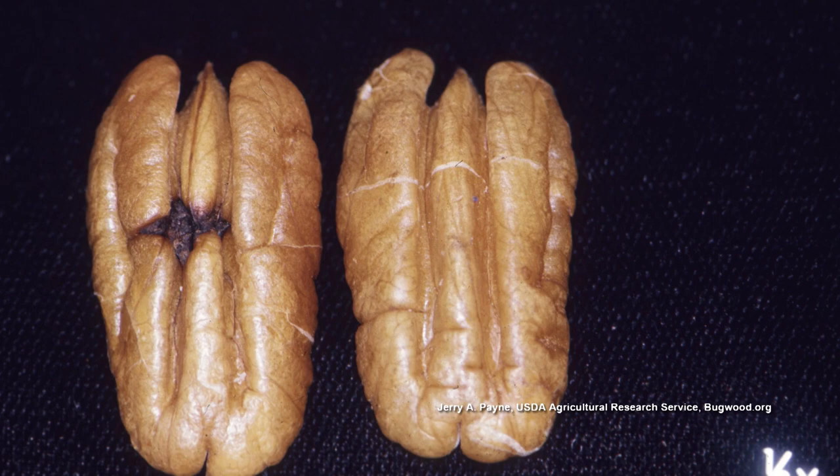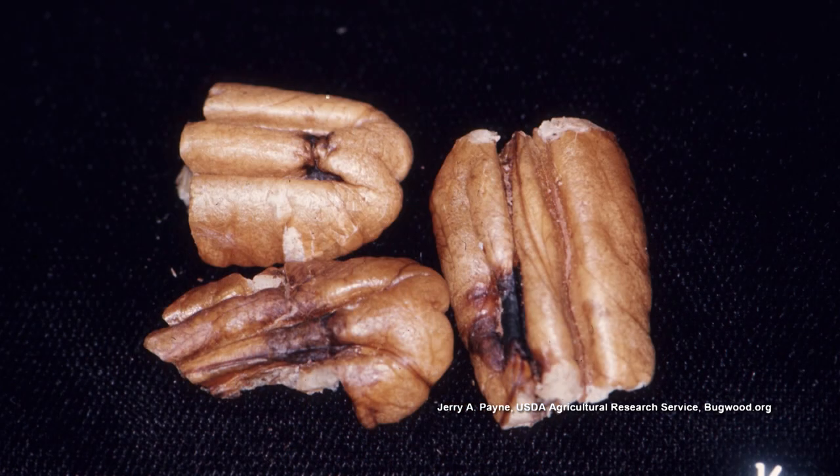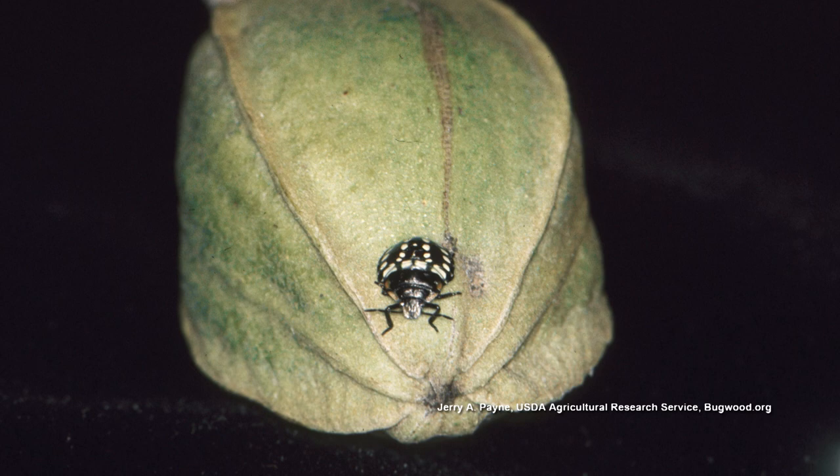After you've cracked the pecan open, there'll be a little spot on the kernel, and sometimes there'll be three or four spots. They can't feed on the pecan when the shell is hard, so they're feeding on the pecan when the shell is soft and relatively immature.